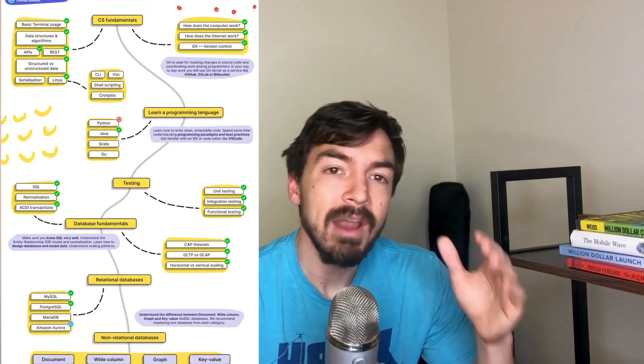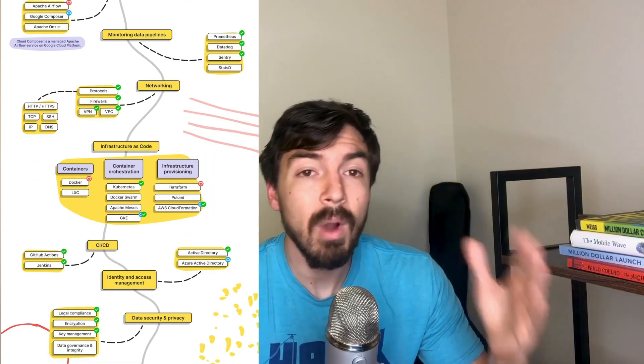If you Google data engineering roadmap for 2020 or 2021, you will probably find a picture showing a myriad of skills supposedly required for people who want to become a data engineer — everything from batch ETLs versus streaming, to DevOps, APIs, and even machine learning at the bottom. There's probably over a decade worth of learning in that one image. If you're looking for a clear roadmap to go from nothing to something, this is overwhelming. There are way too many things, and you're just going to drown trying to learn all of them at once.